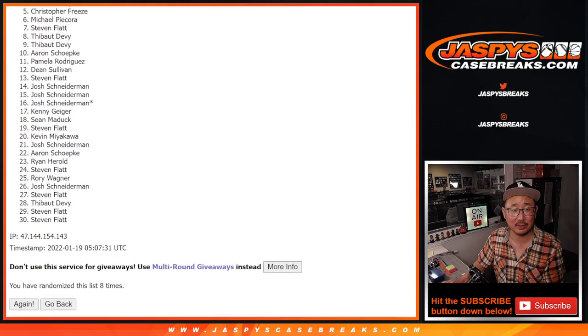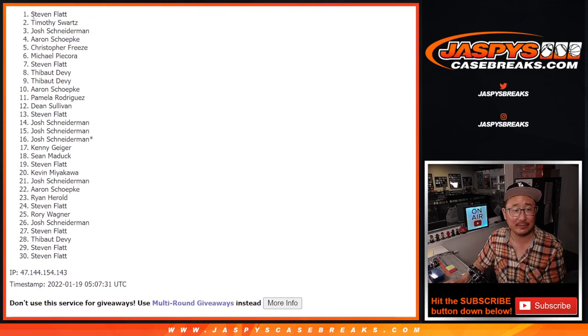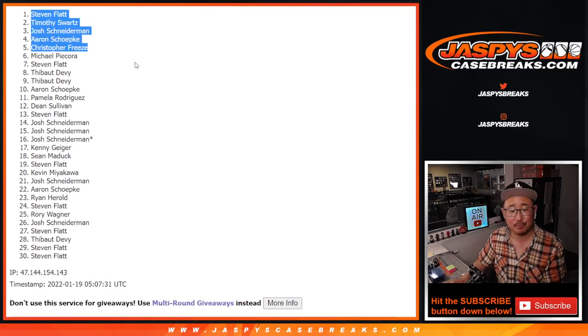We'll see you in the next break — the mixer. Christopher, Aaron, Josh, Tim, and Stephen. Congrats to you. I'm Joe, I'll see you next time for the next one. Bye-bye.